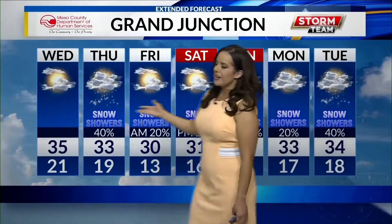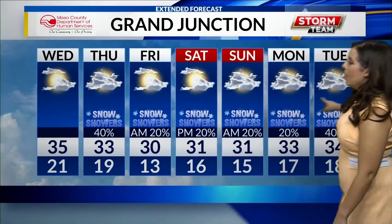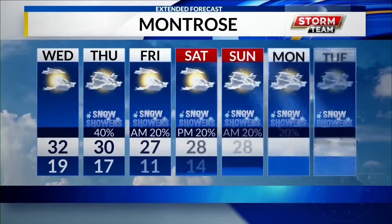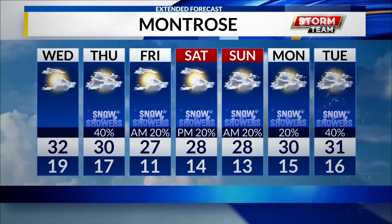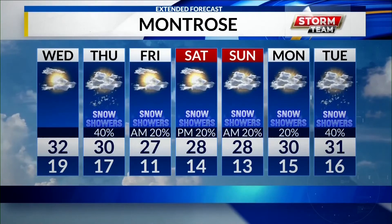Here's a look at our seven-day forecast: 35 for today, 33 for tomorrow, and we actually see chances of snow showers beginning tomorrow all the way through the beginning of next week. For Montrose, a high of 32 for today, 34 tomorrow, with chances of snow showers all the way through Tuesday. Thanks for joining us, we'll be right back.